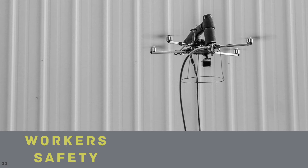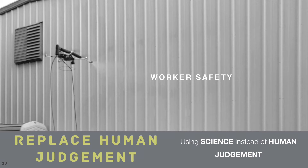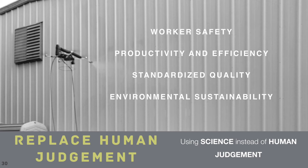Worker safety in industrial environments has been an issue for decades. Take, for instance, the painting, cleaning, and maintenance of massive structures like water towers, bridges, and skyscrapers. Climbers working on towers have a fatality rate that is ten times that of construction workers. By replacing human judgment with science, Apelex increases safety and productivity, reduces costs and labor, and provides measured standardized quality with environmentally sustainable benefits.